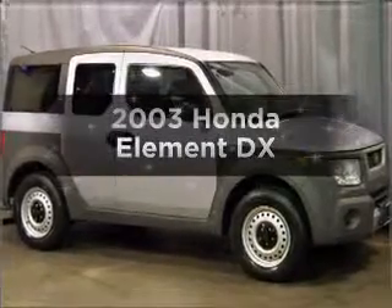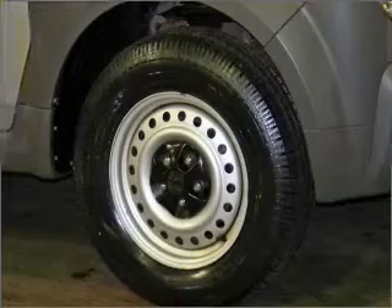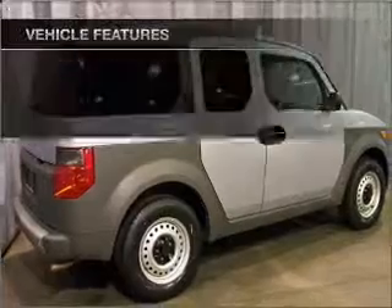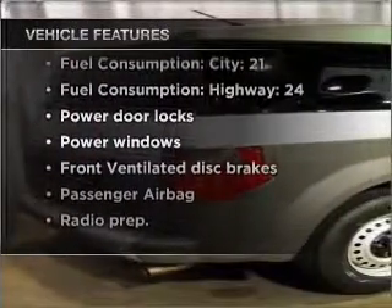Presenting the 2003 Honda Element. If you're looking for an automobile with great attributes, look no further. With an efficient four-cylinder engine that responds smoothly to its automatic transmission, and with these notable features, you won't want to miss out on the opportunity to own this amazing vehicle.